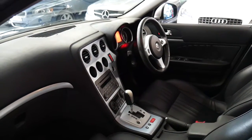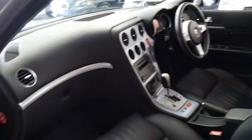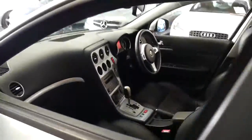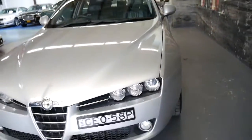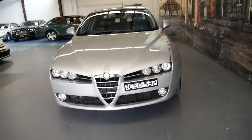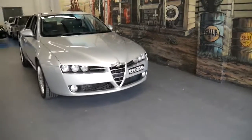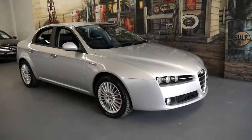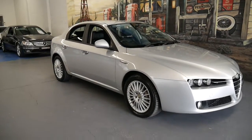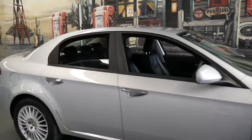The fully automatic transmission is great, and it looks like it's got Bluetooth as well, which was an extra. They're just such good cars, especially for inner-city living or freeway driving — it does both with ease. We sell lots of these 159s and they've been so good for us in terms of reliability. The 2.4 turbo diesel is the pick of them.